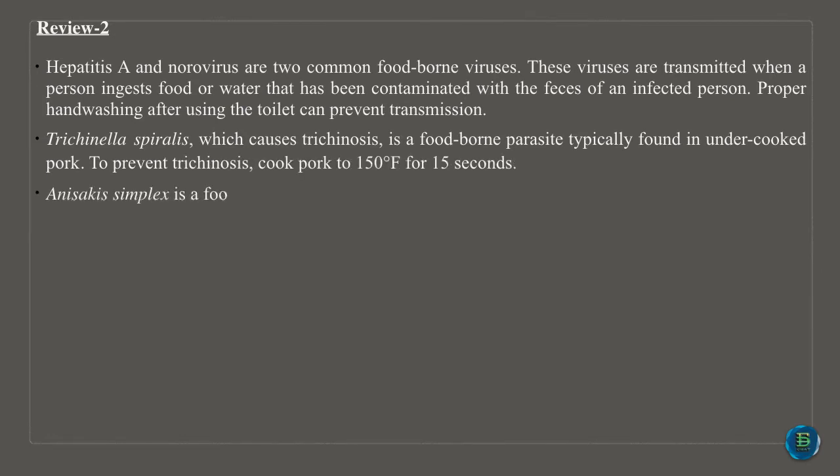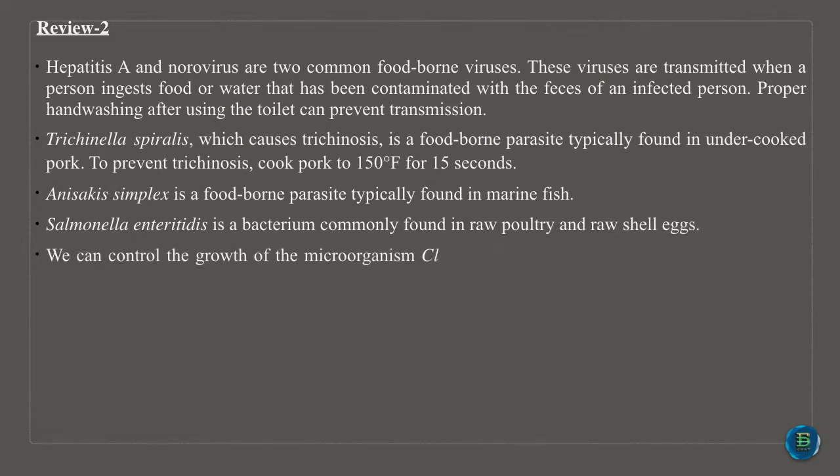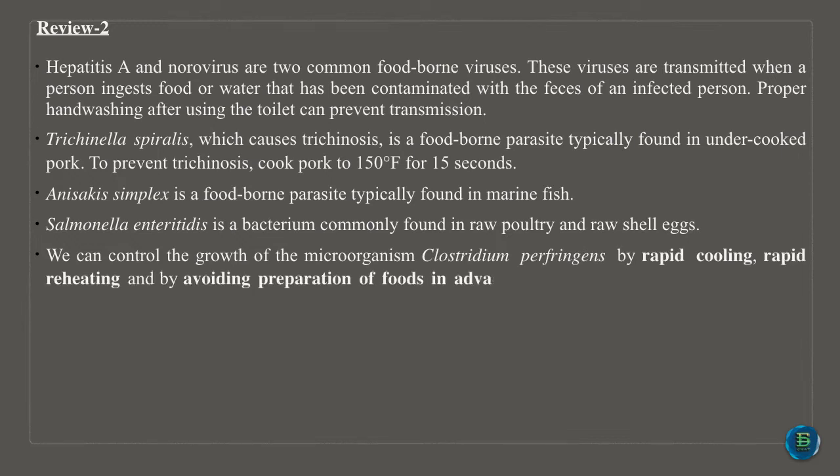Trichinella spiralis, which causes trichinosis, is a food-borne parasite typically found in undercooked pork. To prevent trichinosis, cook pork to 150 degrees Fahrenheit for 15 seconds. Anisakis simplex is a food-borne parasite typically found in marine fish.